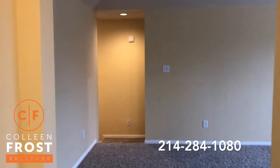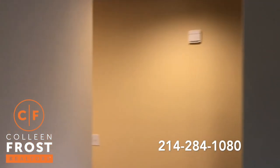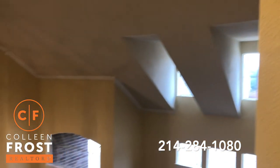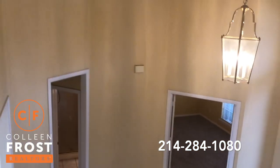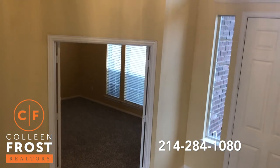We're just walking through this property. I know sometimes if you look at the photos online or even watching this video, it can be a challenge to really feel the house. This house feels great — it shows new. The sellers have taken wonderful care of this property.